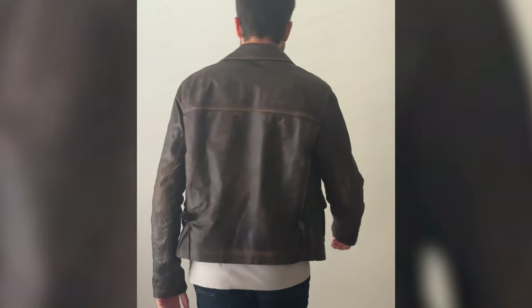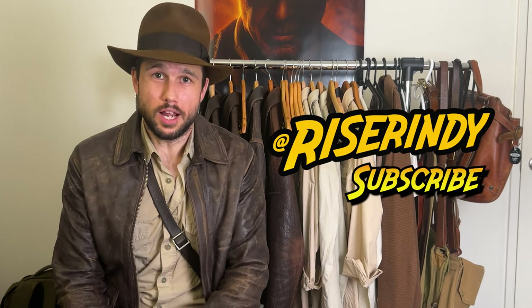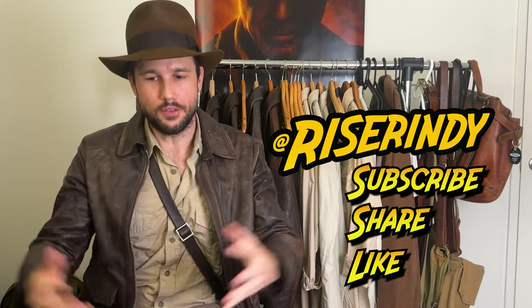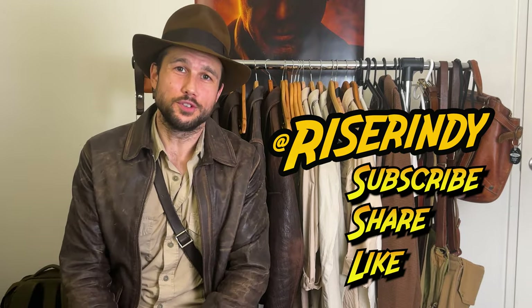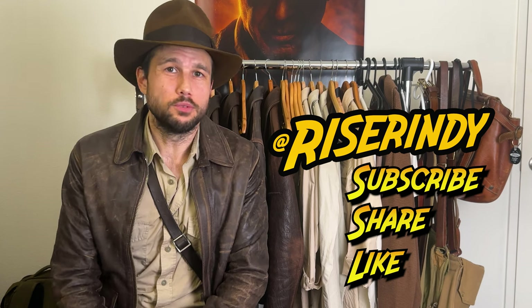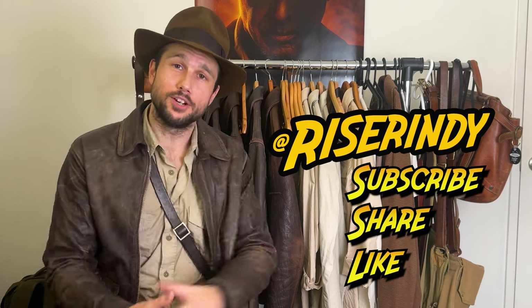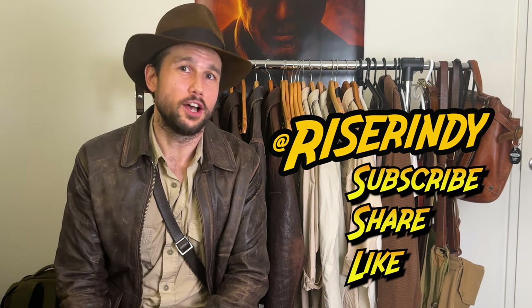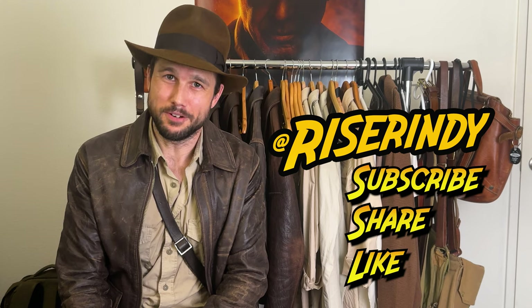If I had to rate this thing out of five stars, it gets six. I love this jacket and I'm confident that you will too. If you have any questions, please feel free to reach out — I'm most active on Instagram at riserindie. Make sure to subscribe, share this video, like this video, do all the things that get this out there. I love this community and I love making content for it. I hope to make more reviews in the future. Let me know if you see anything in the background that you're interested in knowing more about. Until next time, my friends.